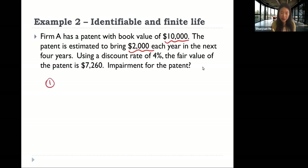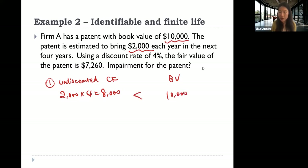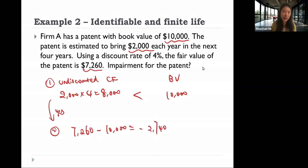In step one, the undiscounted future cash flow is 8,000, and the book value is now 10,000 — which is bigger than the undiscounted future cash flow. So yes, we need to move to the second step: this patent needs impairment. For the impairment loss, we compare the fair value of the patent, which is 7,260, with its book value of 10,000. We mark down the patent to its fair value. The difference is 2,740, so that is our impairment loss.